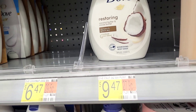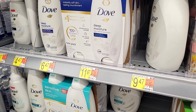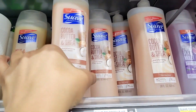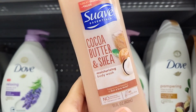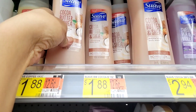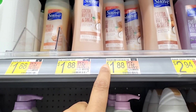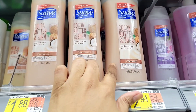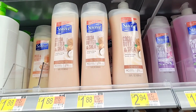They also had the bigger body wash for $9.47, but I just picked up the smaller bottle because I have a very big hygiene collection. I was also showing you the Suave cocoa butter for $1.88 — it goes very well with the body polish if you don't want to buy the Dove one. It's a cheaper option and Suave body washes are really really good, don't sleep on them. The bigger bottle is $2.94, which is an amazing deal.